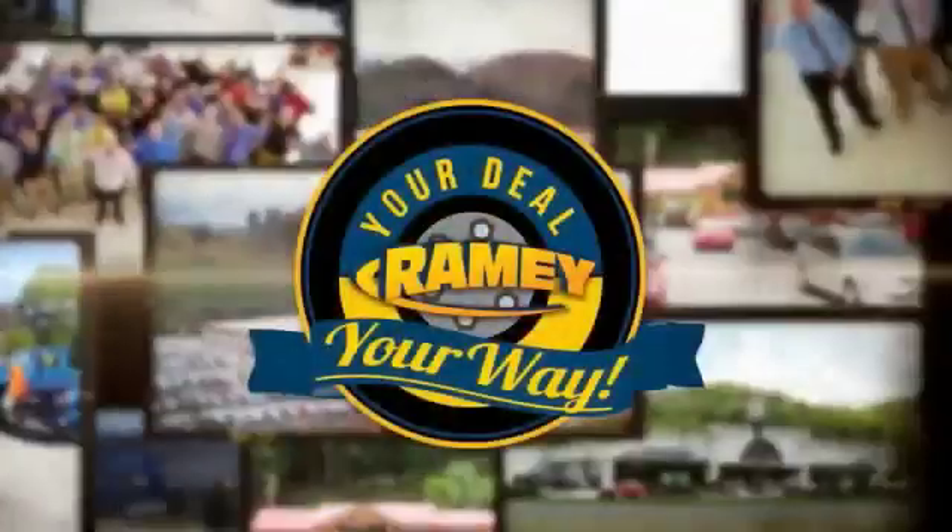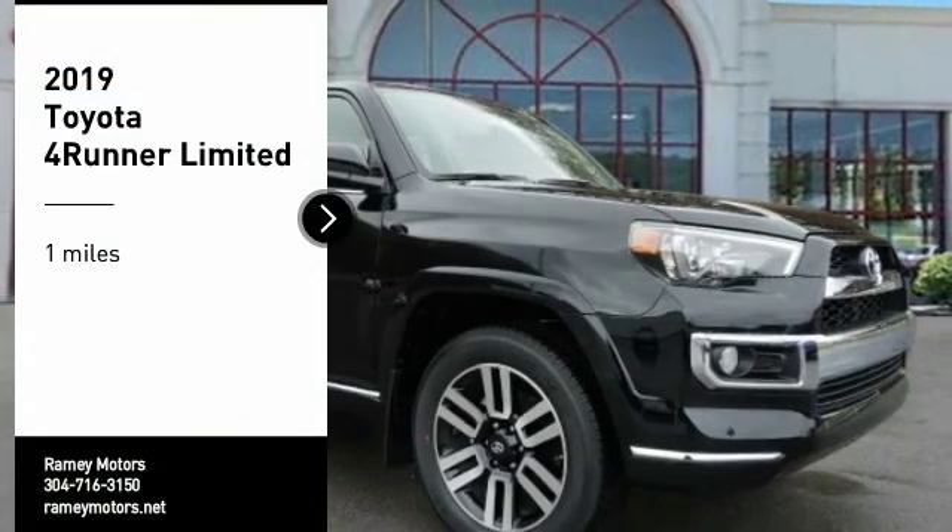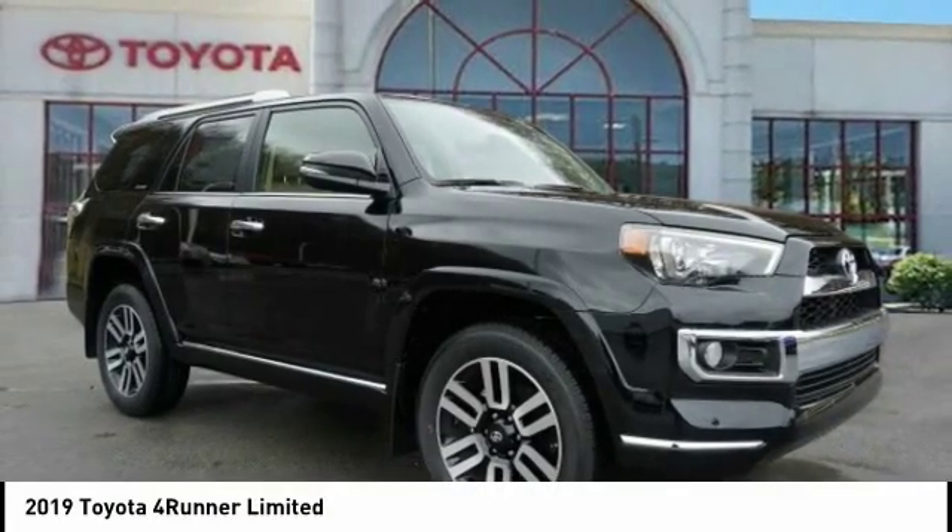When it's raining, it's your deal, your way. Looking for the right vehicle? Check out the 2019 Forerunner.